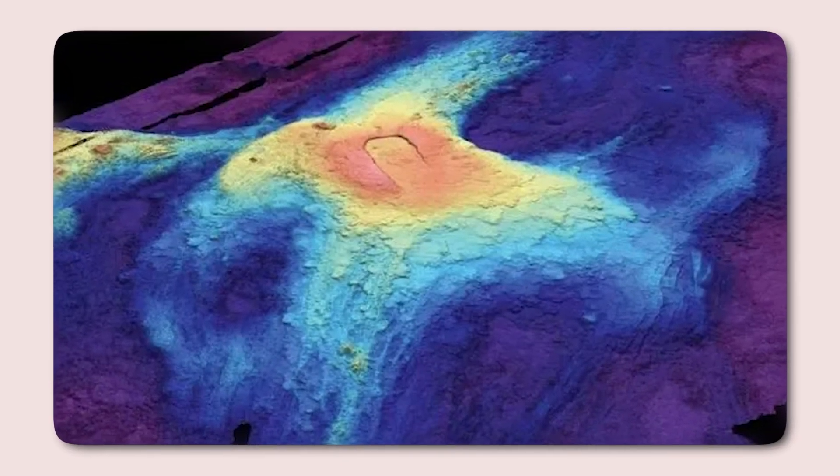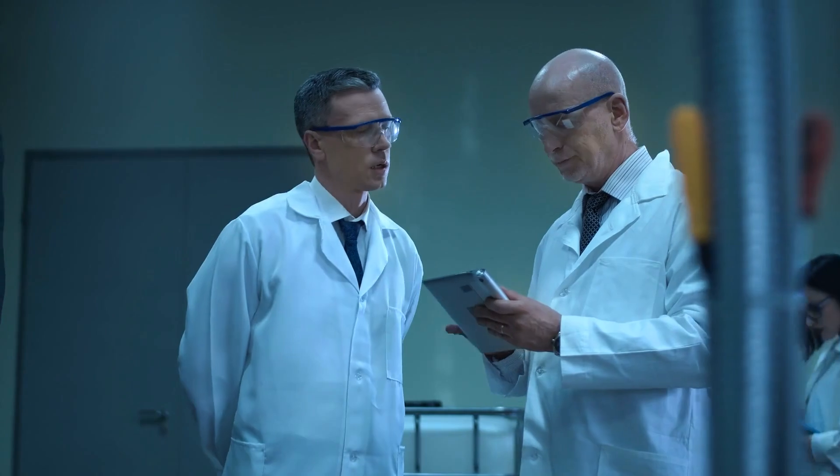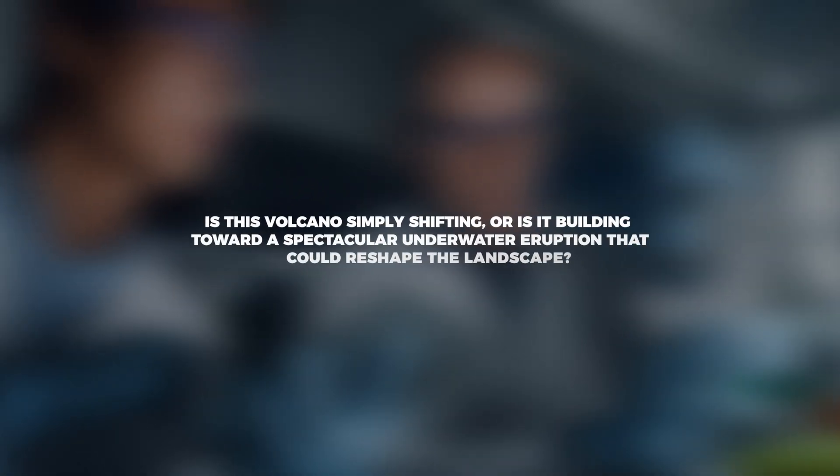Could an underwater giant lurking just off the Oregon coast be on the verge of an eruption? Recent massive swelling detected beneath the seafloor has scientists sounding the alarm. But what does it mean for the Pacific Northwest? Is this volcano simply shifting, or is it building toward a spectacular underwater eruption that could reshape the landscape?